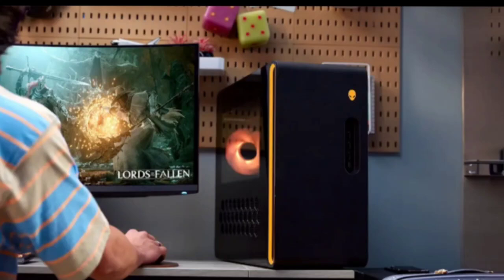The highly anticipated Alienware Aurora R16 desktop has been unveiled in India. Boasting cutting-edge features and a sleek design, this gaming powerhouse comes in two configurations, featuring 13th and 14th gen Intel Core processors.